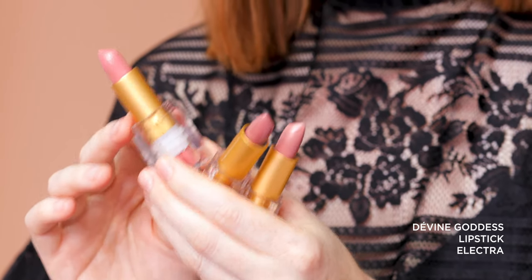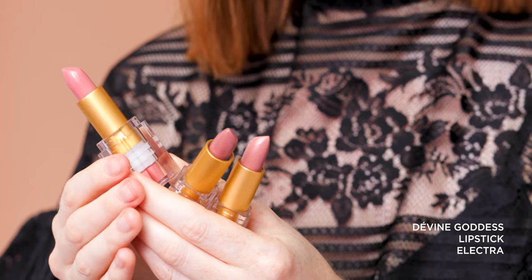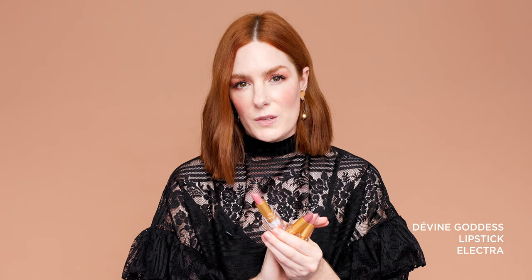And then we have Electra, which is probably the pinkiest of the nudes. It's great across different skin tones — from fair and light across to medium and tan — and it really does help to emulate that kind of natural pink in the lip and just bring it to life a little more. Then moving into more of your rose shades, these are colours that are going to add a little bit more life to both your lips and the complexion.